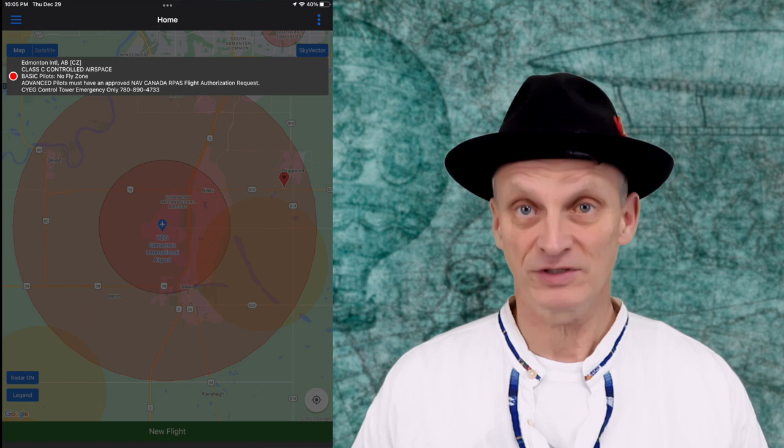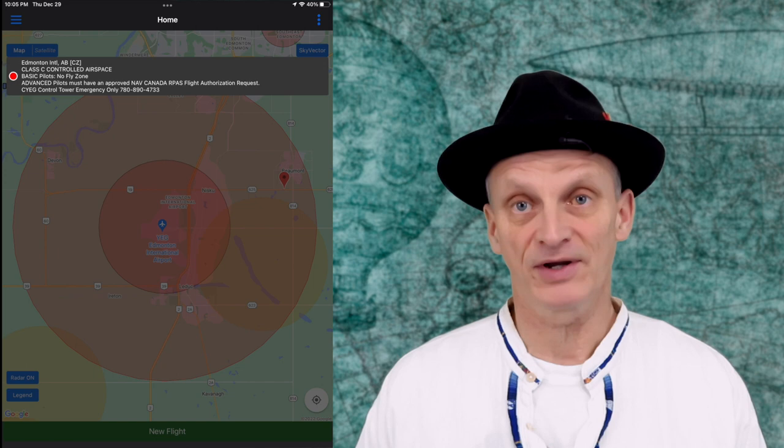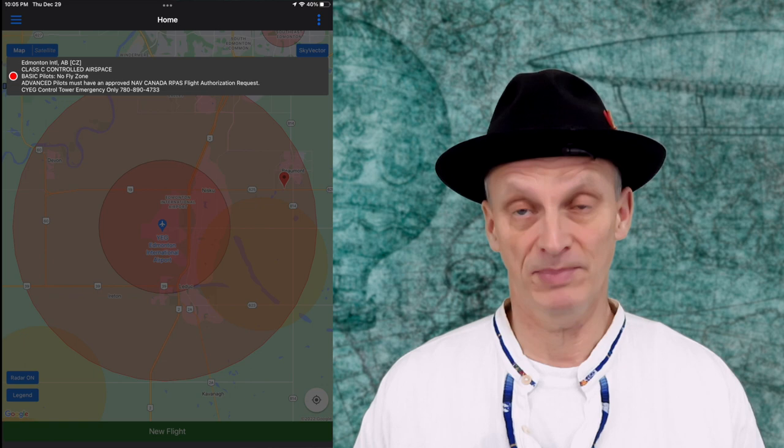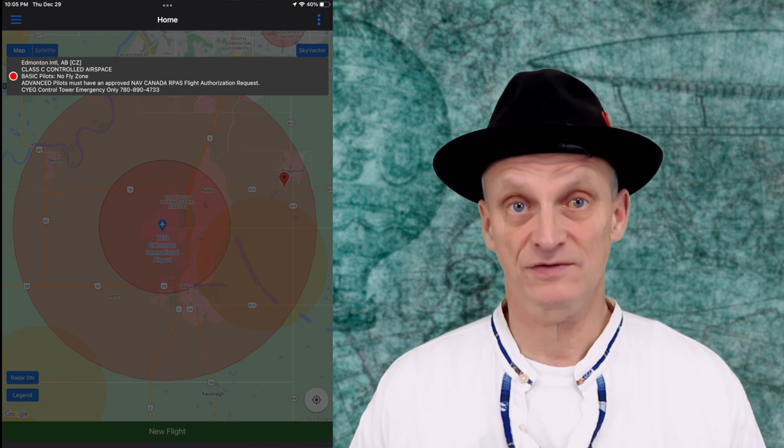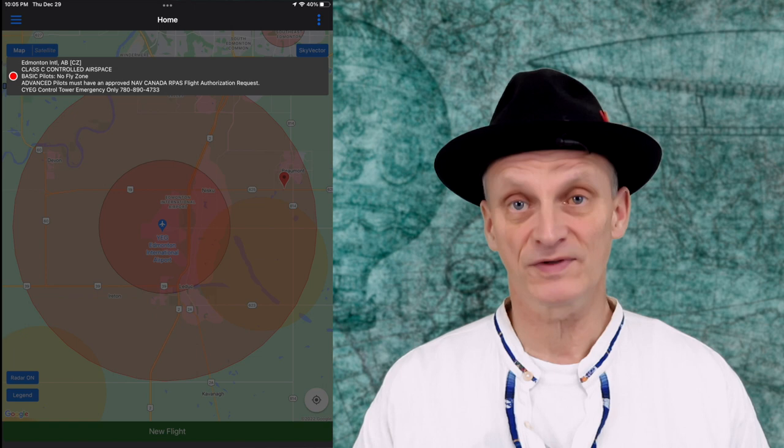Let's use the Edmonton International Airport as an example. First let's click on the larger circle. A note pops up that identifies this area as class C controlled airspace — it's clearly a no-fly zone for basic pilots. If you have to fly in this area you could get away with using your sub-250 gram drone, or get the advanced license first. It further states that even advanced pilots must have an approved NAV Canada RPAS flight authorization request.